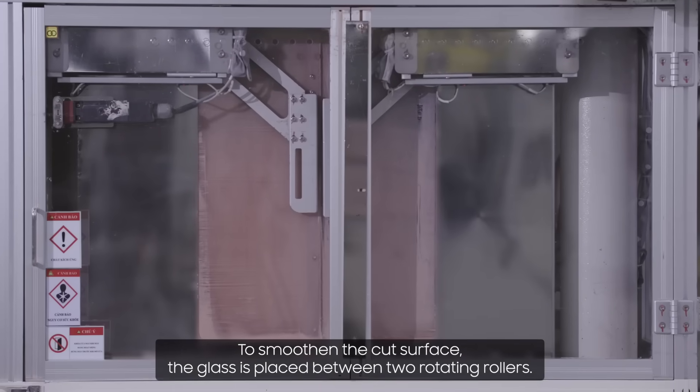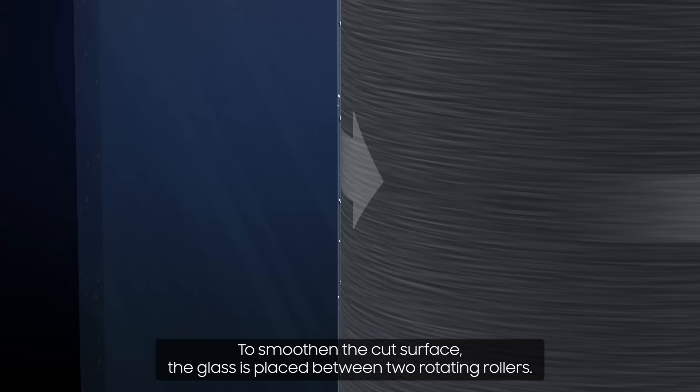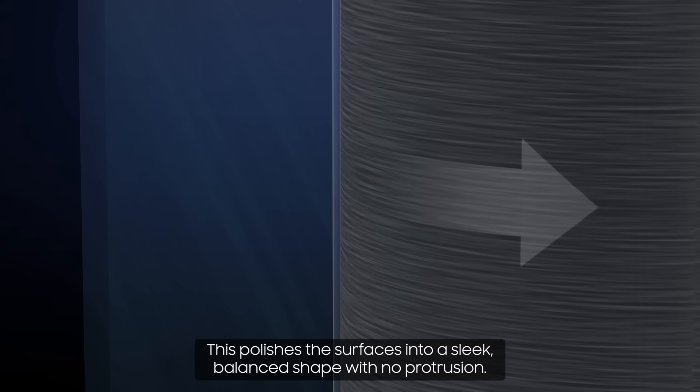To smoothen the cut surface, the glass is placed between two rotating rollers. This polishes the surfaces into a sleek, balanced shape with no protrusion.